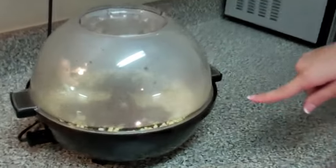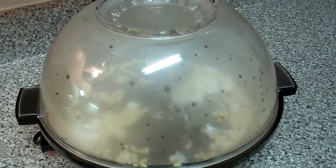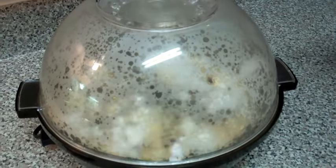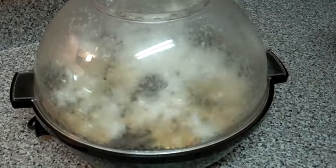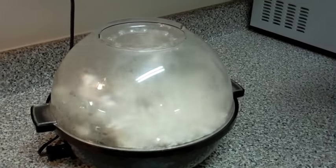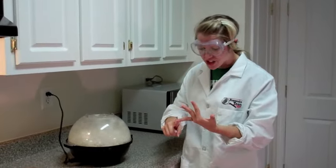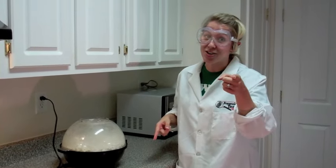Our popcorn's popping! I even think it's a chemical change because it's cooking. Wow! There's all kinds of science when you cook popcorn — there's thermal energy, electrical energy, heat, chemical changes, and then I'm going to eat it. That's going to be another chemical change. Thanks for watching!